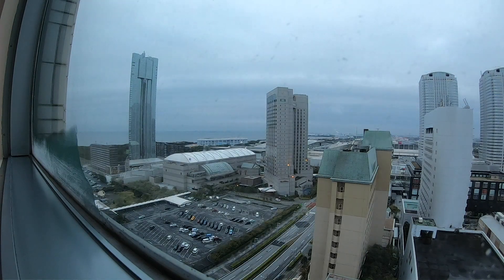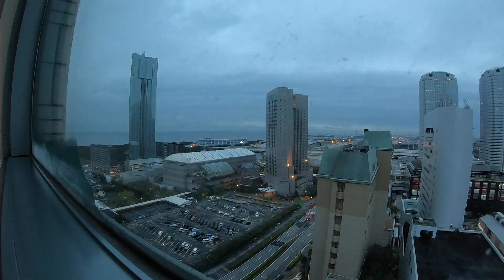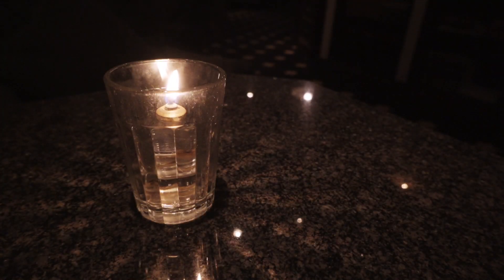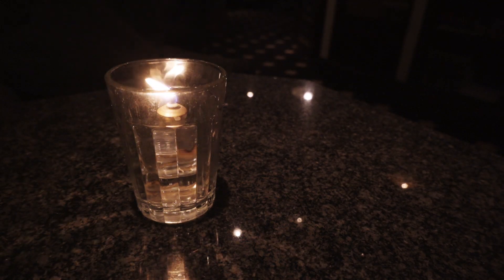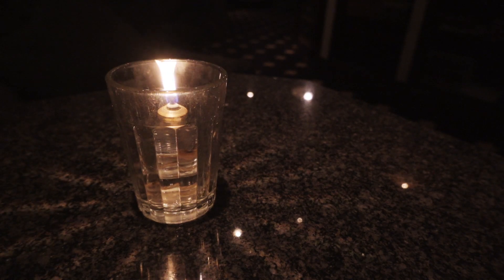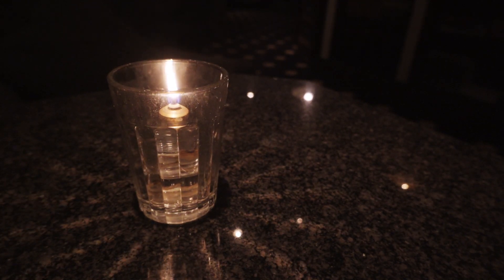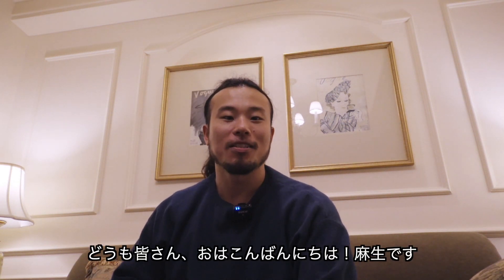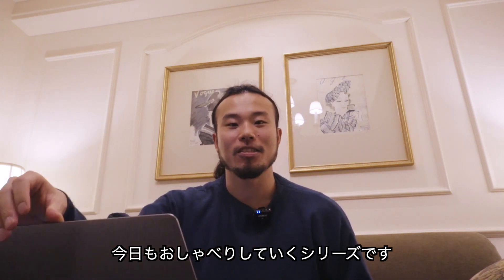Hello everyone, I'm Aseo. Today I'm going to talk about the series — specifically about swimming strokes.